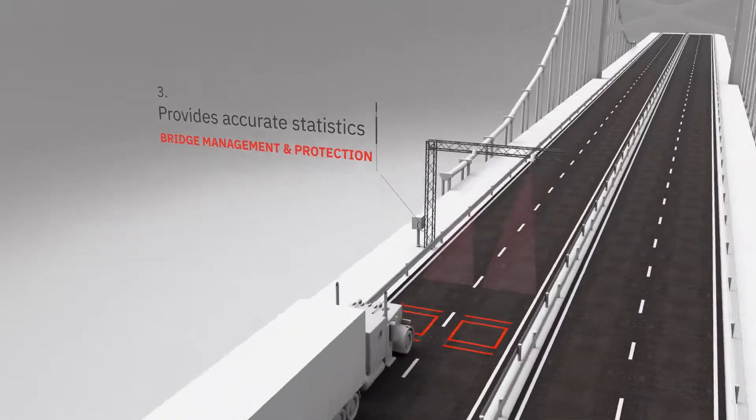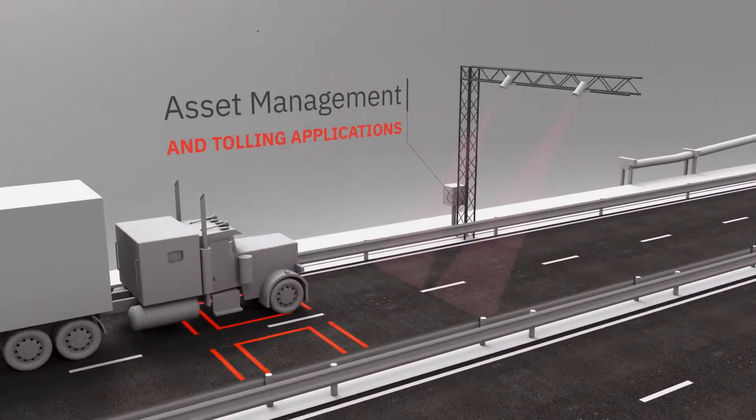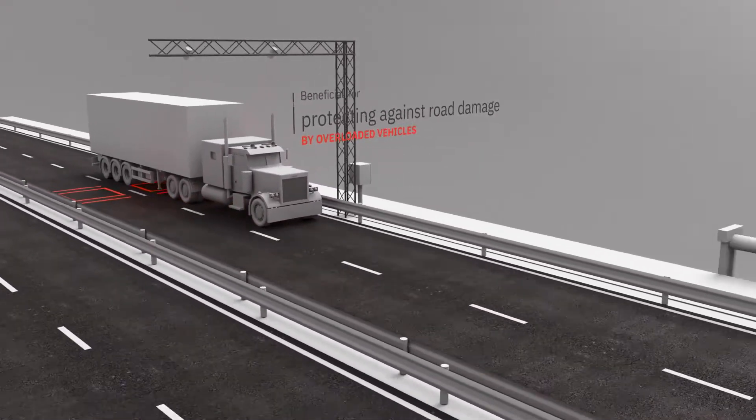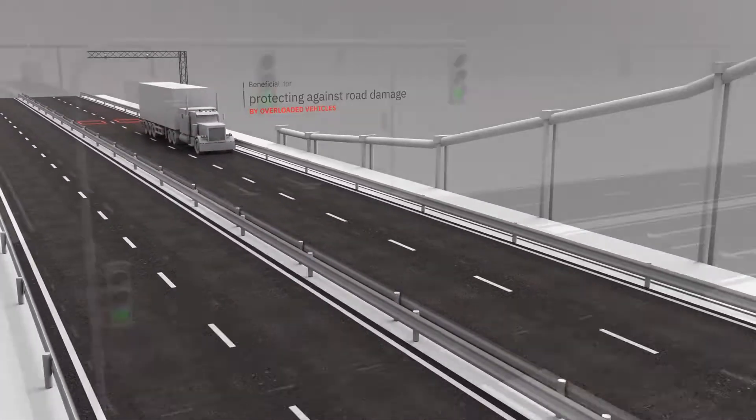Third, it provides accurate statistics for bridge management and protection, asset management, and tolling applications — beneficial for protecting infrastructure from damage caused by overloaded vehicles.